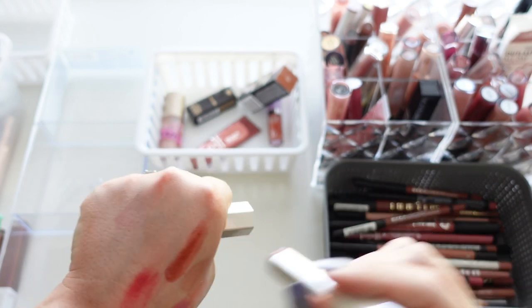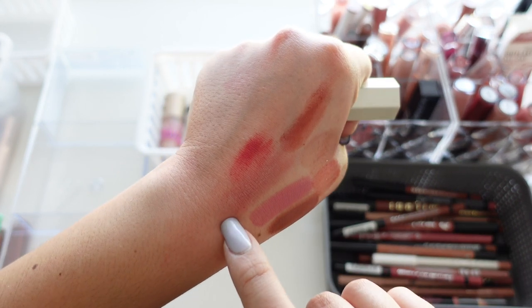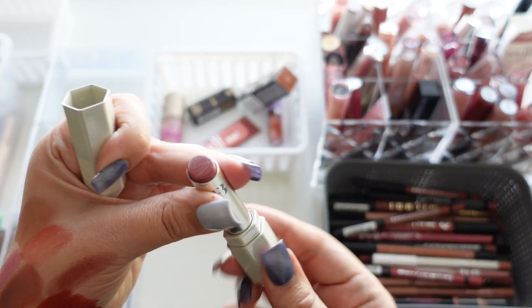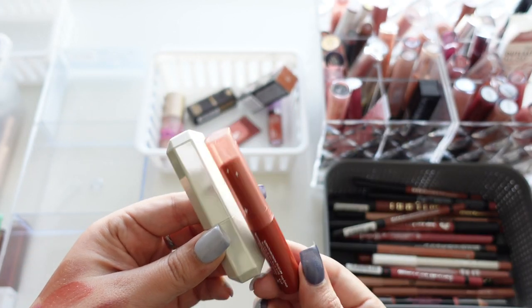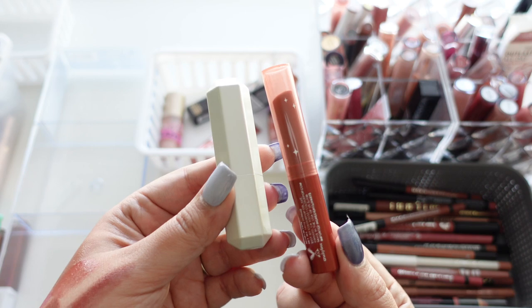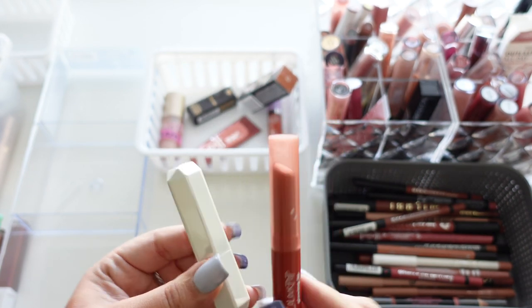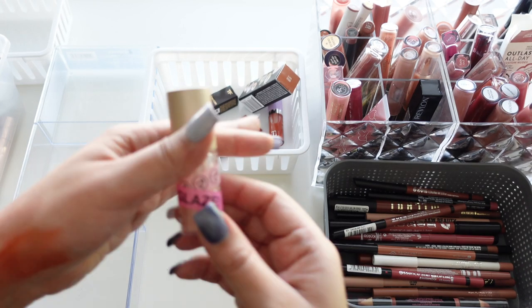These are the Fenty Beauty Slip Shines in Goji Jang — I love this shade so much. It's a very nude shade but adds a little bit of gloss. I feel like it's very similar to the Color Pop one, so if you can find a similar shade in Color Pop I'd say get that because it's more affordable, but they're both really pretty.